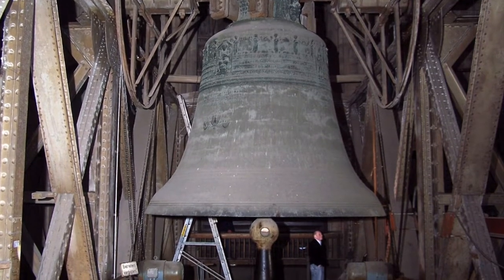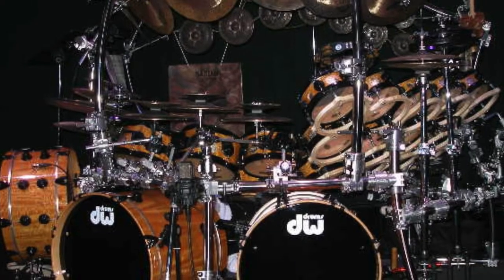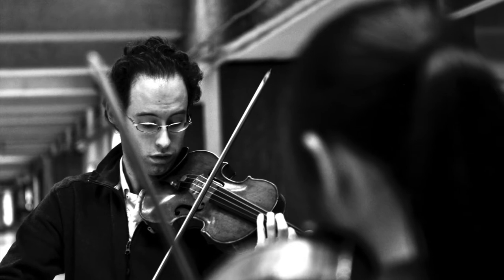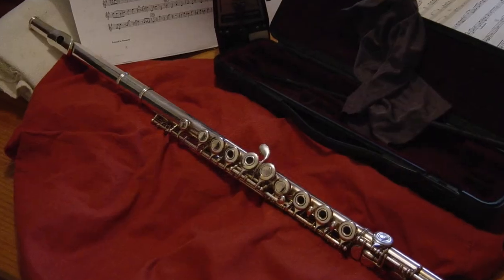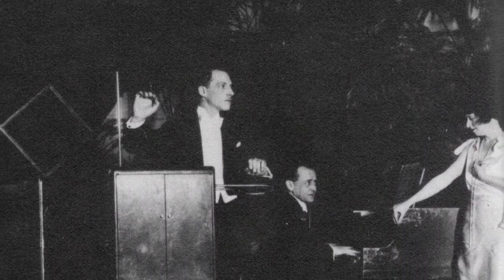Idiophones produce sound by the instrument vibrating without use of strings or membranes, like a bell. Membranophones use a vibrating membrane, such as a drum. Chordophones have vibrating strings, like a violin. Aerophones have reeds or vibrating air through resonance, like a harmonica or flute. And sometimes electrophones, which use electronic circuits to make sound, like a theremin.